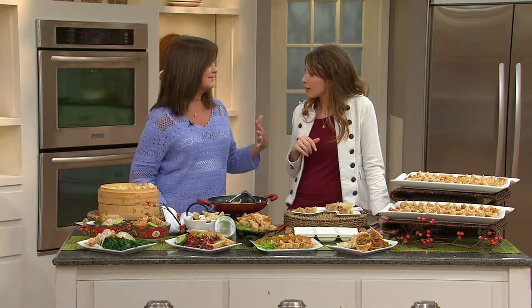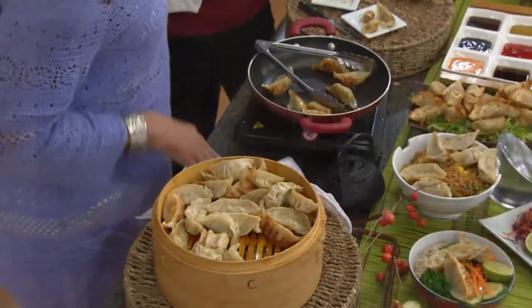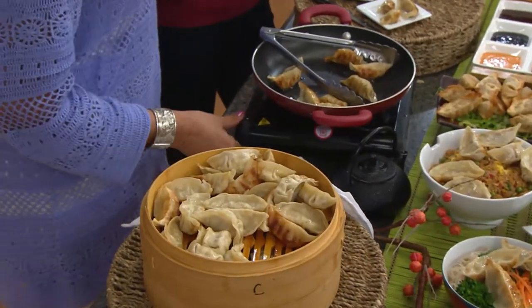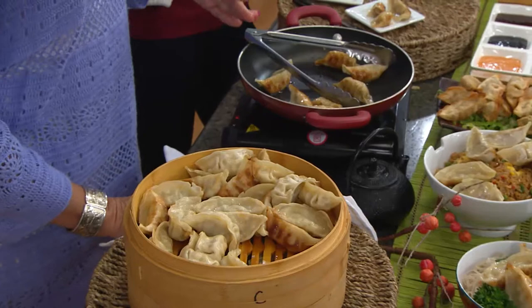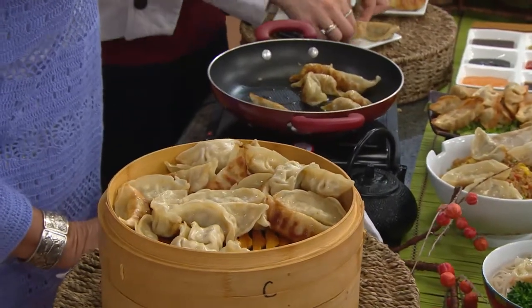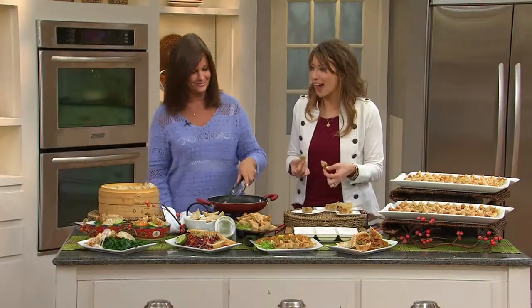Amy does them in the oven — she just puts a little spray on them at 375 degrees for about 12 minutes. They're fully cooked, so you're really just deciding how you want to prepare them. They do need to be cooked from frozen, and when you break these open you get great texture on the inside.